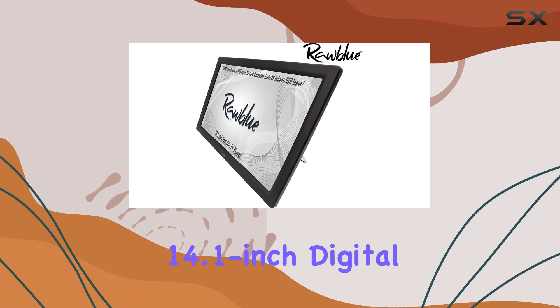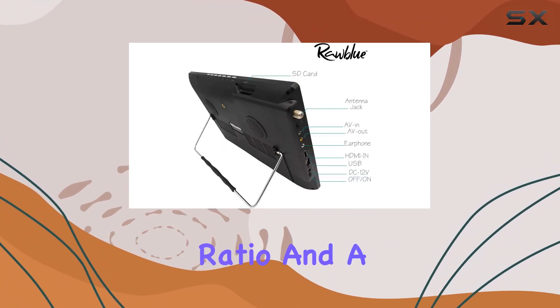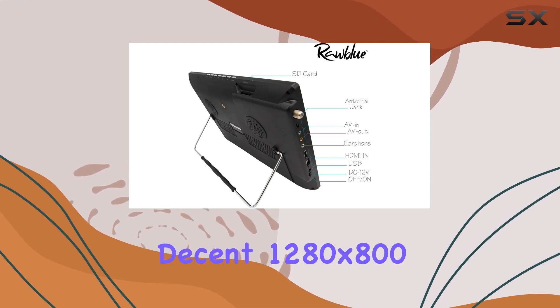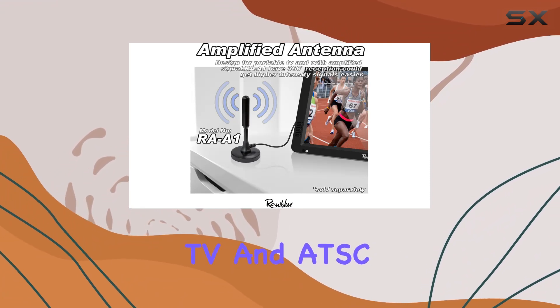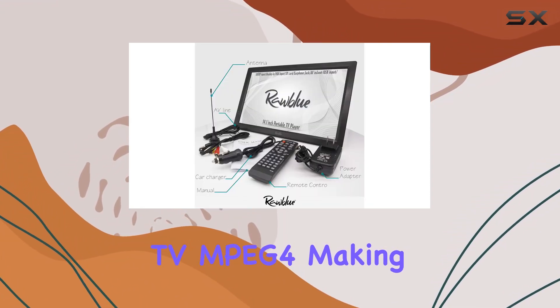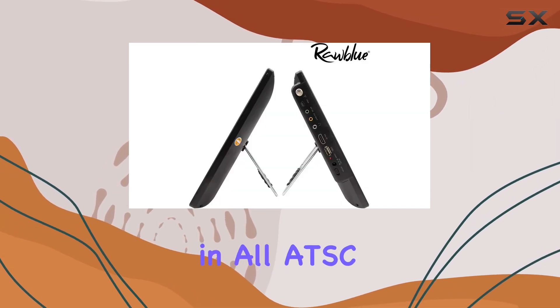Firstly, the 14.1-inch digital screen boasts a 16:10 aspect ratio and a decent 1280x800 resolution. It supports H.265 Freeview TV and ATSC TV, MPEG-4, making it compatible not just in the USA but in all ATSC countries.